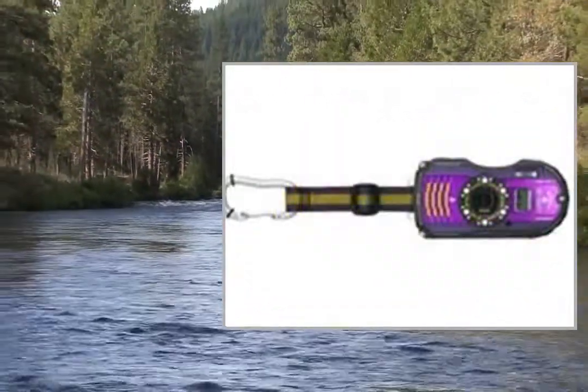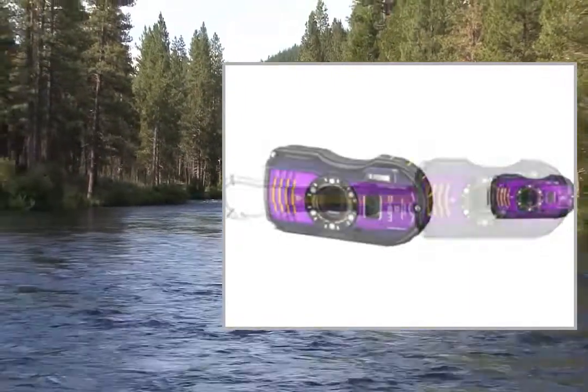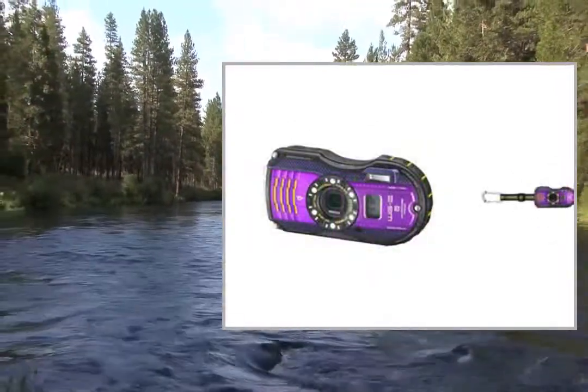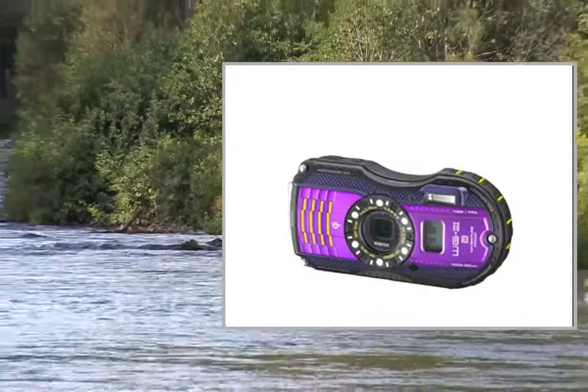High-performance, back-illuminated CMOS image sensor. The WG-3 GPS comes equipped with a state-of-the-art, back-illuminated CMOS image sensor, which is superior in high-sensitivity and low-noise characteristics to conventional sensors, and assures high-speed readout of image data signals.